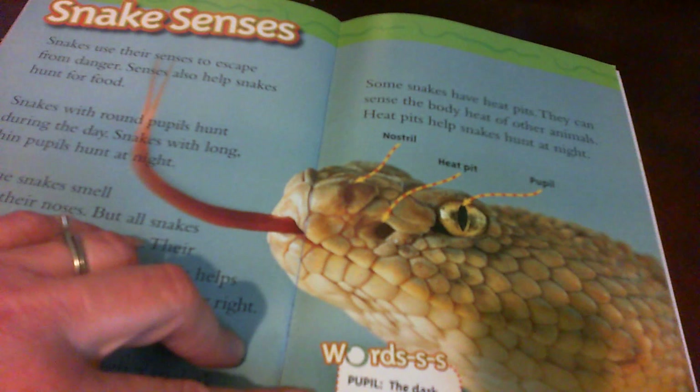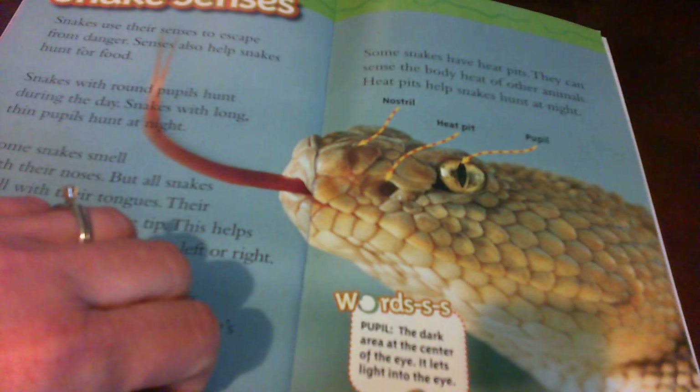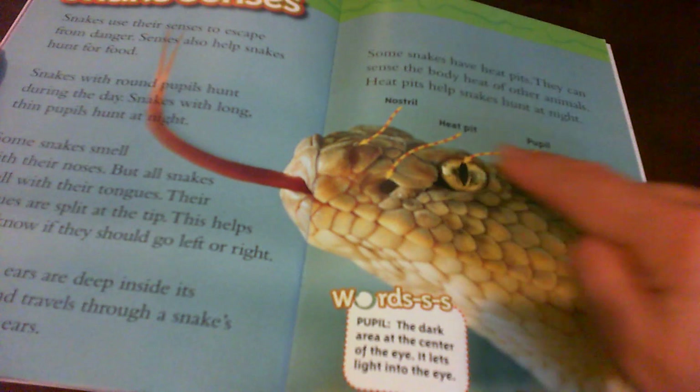Here's a key word: pupil — the dark area at the center of the eye that lets light in. Here it's labeling the nostril, heat pit, and pupil. And here's the tongue, of course.